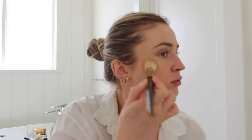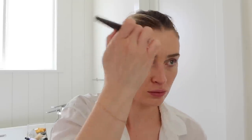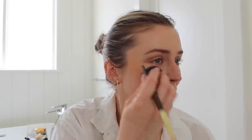Do a little bit of contour. This is the Tom Ford Shade and Illuminate. I really need to wash my brushes here. I'm just going to rub that in and take a little bit down the nose as well. Then I just go over with the beauty blender in case I apply too much, which is usually the case.